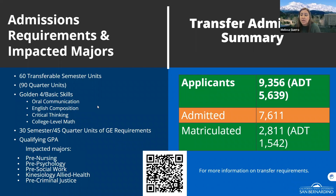Within those 60 units, we require the Golden Four classes: oral communication, English composition, critical thinking, and college-level math. Those are the only four prerequisites required for general admission. For impacted programs like nursing and social work, additional prerequisites apply. Use the QR code or our website to check specific requirements for each program.